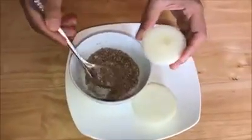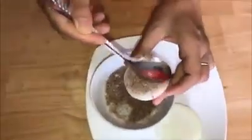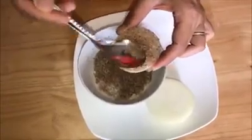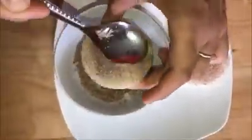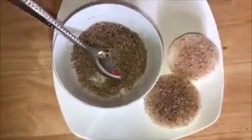To use onion to cure a chronic cough, peel a large onion and slice it in half. Cover the face of each onion half with one tablespoon of brown sugar and let it sit covered for one hour. The resulting sugar-onion relish should be taken twice a day to help with the cough.